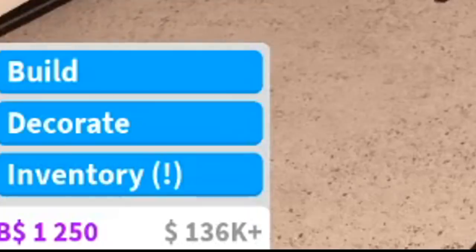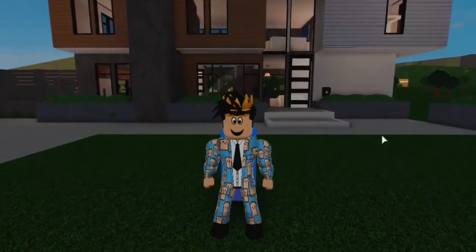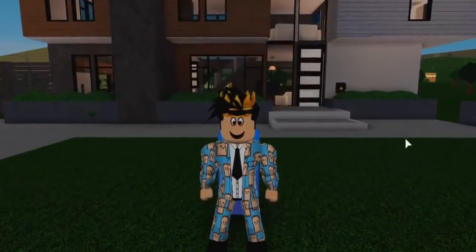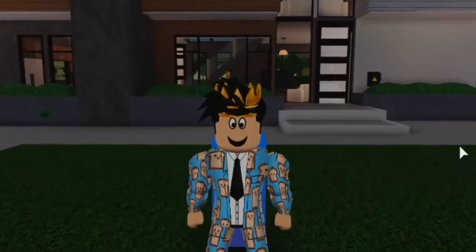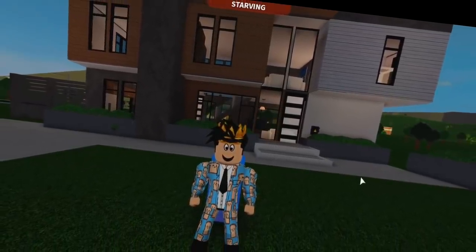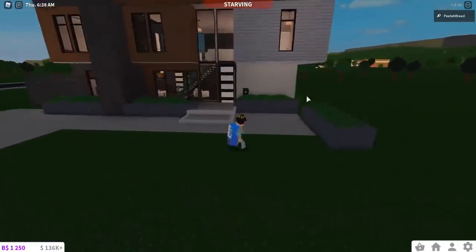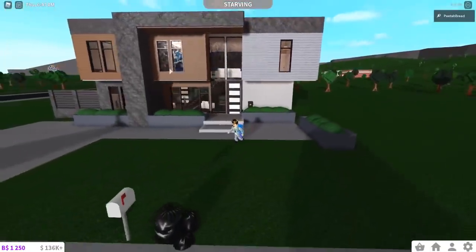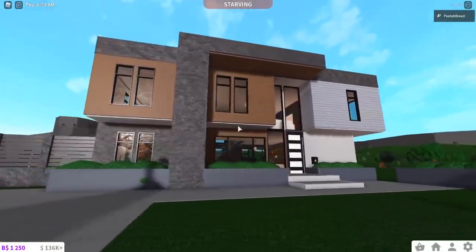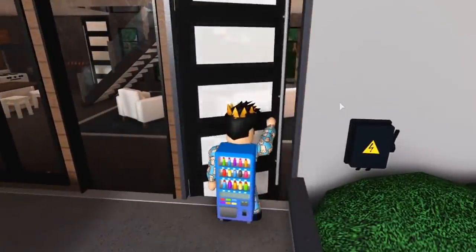We're at 138,000 right now, getting close to the end of the budget. There we go - 136,000, that's as far as we can go, we are done. This is what the mystery wheel has decided for us. The house could have been better - it's really my fault for choosing this size of house. So this is what the house looks like: it's modern outside, which makes up for what the inside was lacking. The front looks great with multiple textures and colors - I tried to replicate the front of that reference photo.